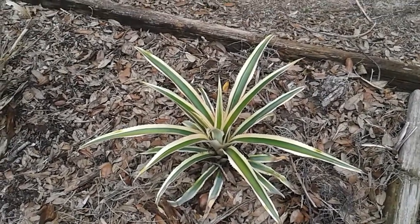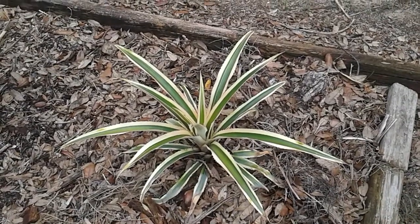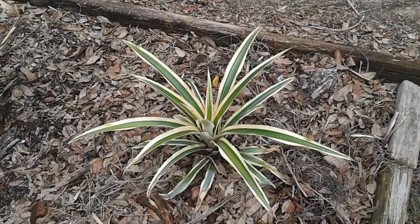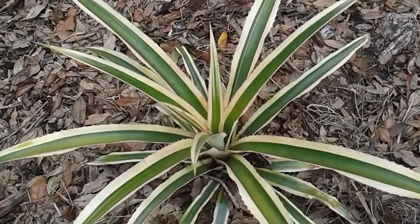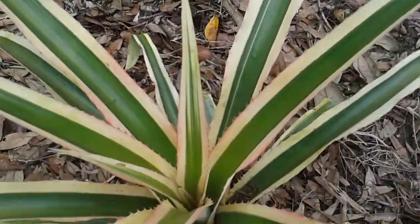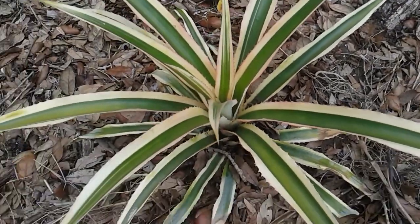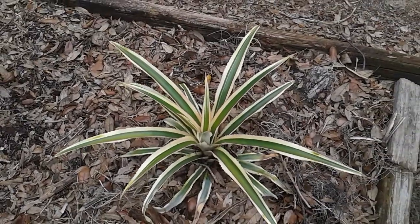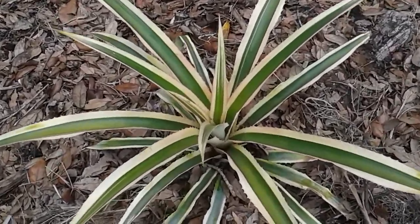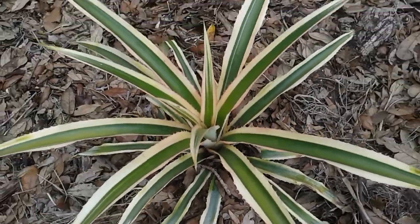Hey, it's May 15, 2018 and isn't it the most beautiful thing you have ever seen? What is it you might ask? Well, I'll tell you. It's a variegated pineapple plant and it grows pink pineapples and I'm so excited to have this one.